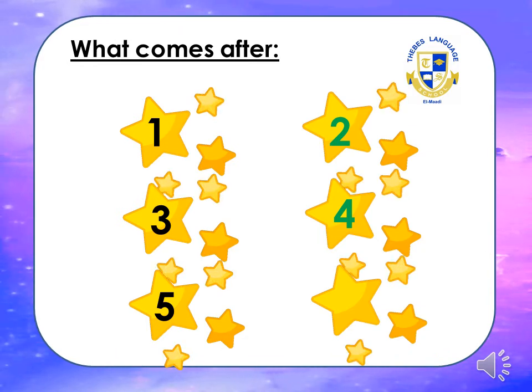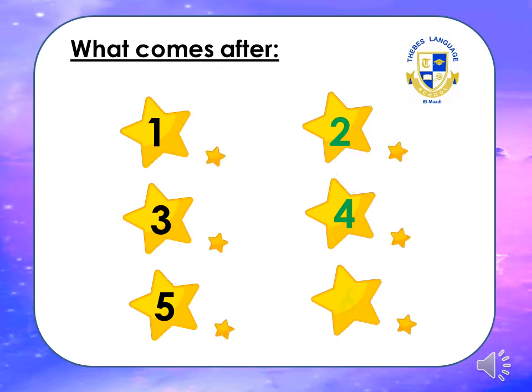What comes after five? Excellent — six! Thank you, my supers!